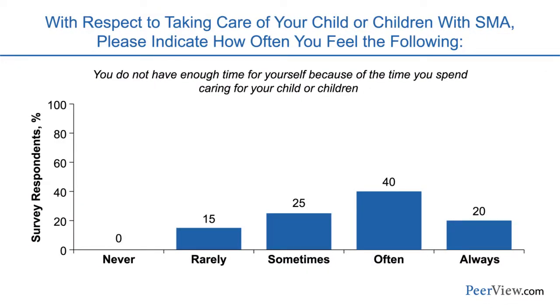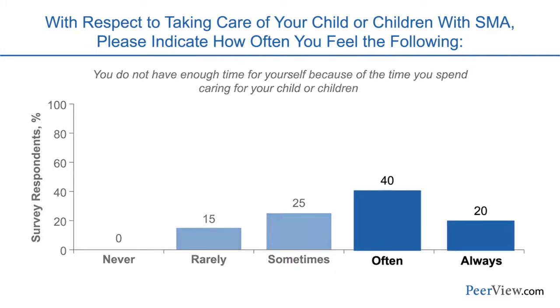Regarding caregiver burden, the survey asked parents about the care they provide and whether they have enough time for themselves. About 60% say they often or always feel there isn't enough time for themselves. In two thirds of cases this is a real issue. We need to speak to the parents and make sure they're not feeling overburdened — we need more social workers, more family support. It often falls to one parent, usually the mother, and it's easy to get overwhelmed with all the care required.